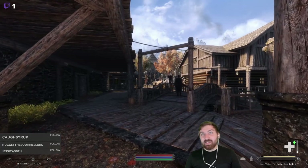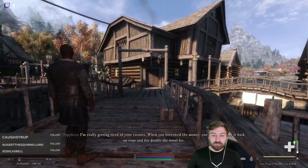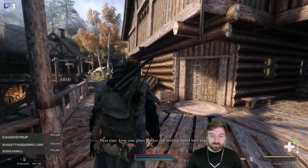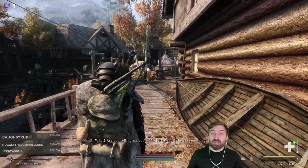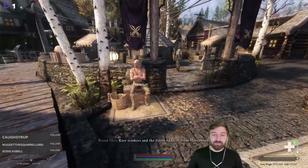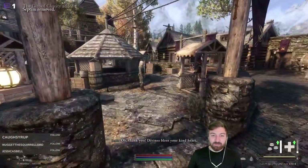We waddled in and overheard a debt dispute — someone borrowed money and their shipment got robbed. We're listening but we have stuff to do. We talked to a vendor, sold a few things, bought an elixir. There was a book about ingredients and a water blood recipe. How much gold do you have? 1,300 — we'll take it.